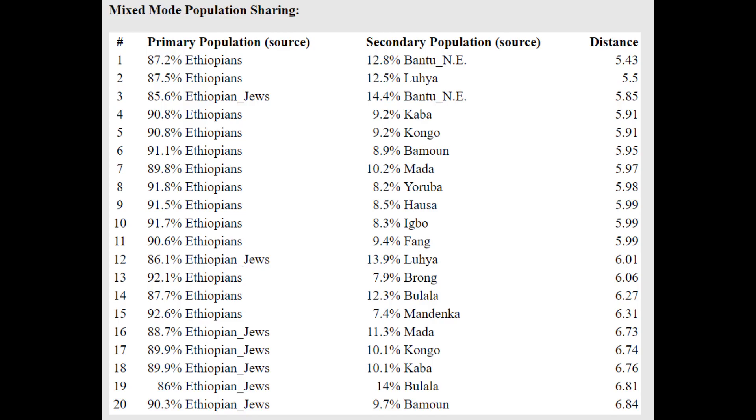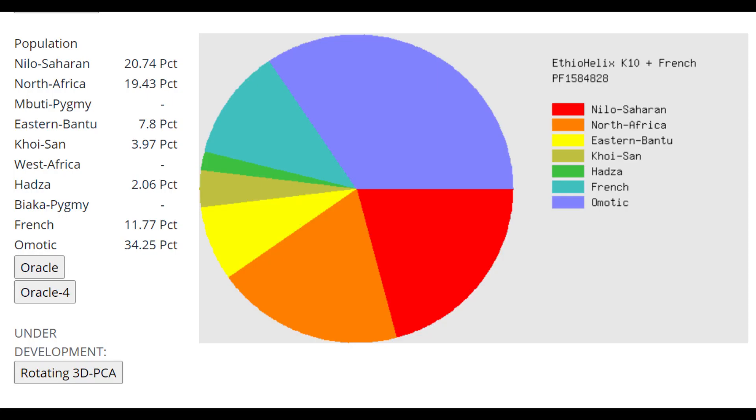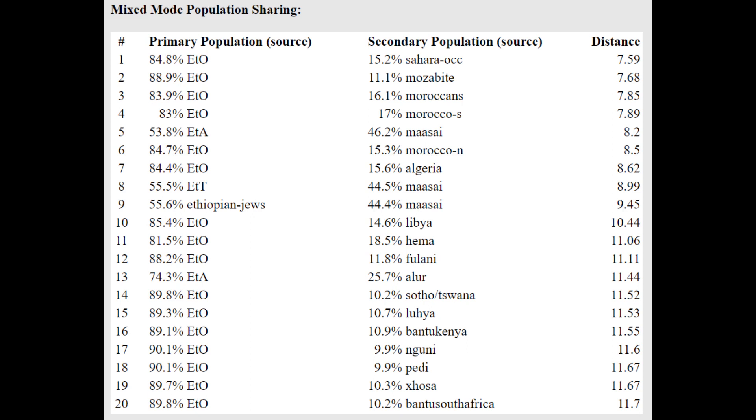With this oracle, she's getting modeled as a mixture of Ethiopian plus Bantu or Ethiopian plus Luhia — so a mixture of Ethiopian plus something more Sub-Saharan African. With Ifeohelix K10, she's actually scoring 11% French, which is interesting, and 19% North African. If you add up the French and the North African together, that would probably be the Natufian component that she's got. The oracle models her as a mixture of Ethiopian plus Sahara or Mozabite.